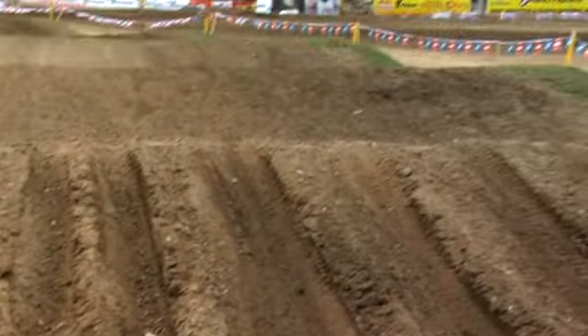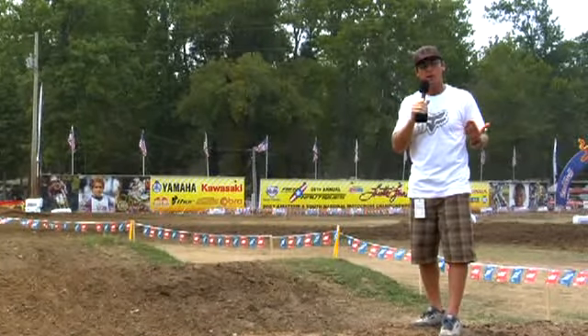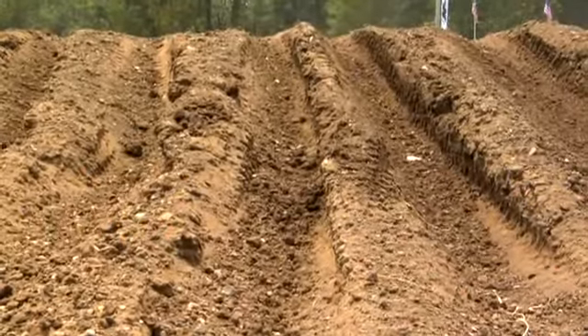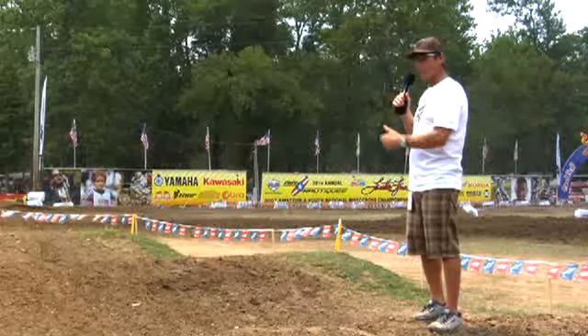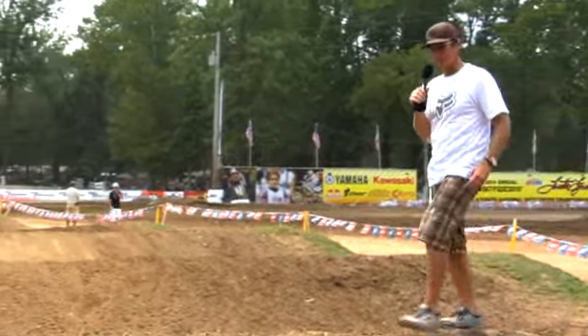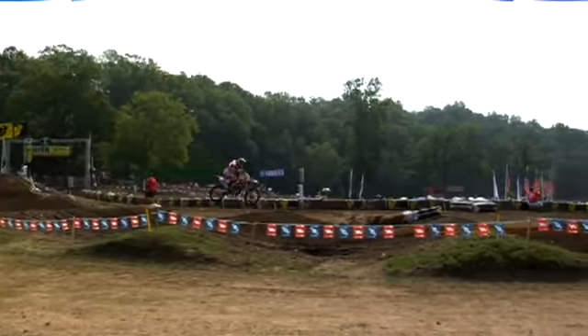So here we are just after the finish line — this is a gnarly rhythm section, they don't even have a name for it. Just take a look at the ruts here. You come through, it's a sweeping corner with a double, a double, a double — some guys are tripling through it. Man, I'm just glad I'm not riding because this thing is brutal. But the fast guys, they make it look so easy.